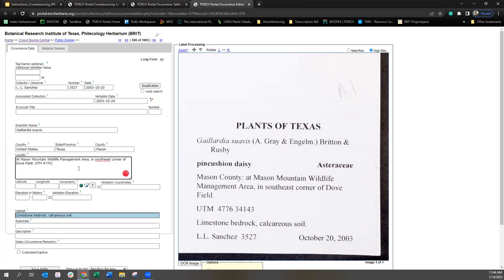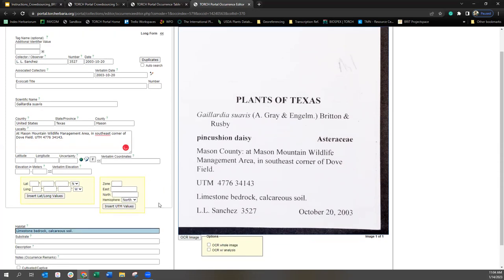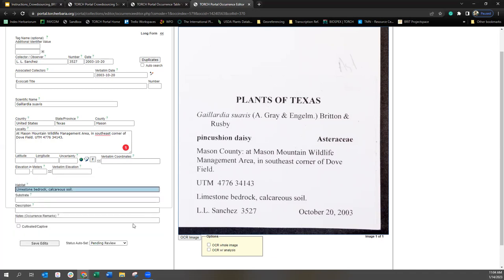If you have other coordinates — like degrees, minutes, seconds — there's a button right here, the little 'F' button. If you select that button, you'll get two yellow fields where you can enter the degrees, minutes, seconds. Click 'Insert Lat Long Values' and they'll show up in verbatim coordinates and you'll get a decimal lat/long. So maybe we'll come across an example like that. But for the most part, a lot of these collections are older — the boom in collecting for our collection is probably in the 1950s and 60s, so you won't have to deal with too many coordinates.